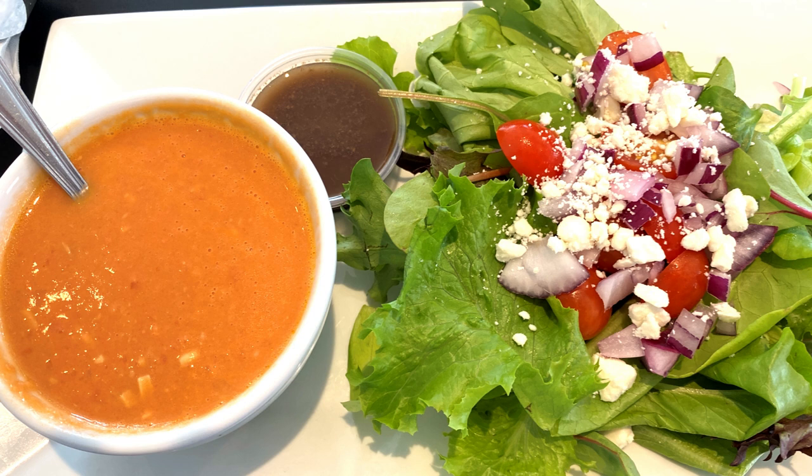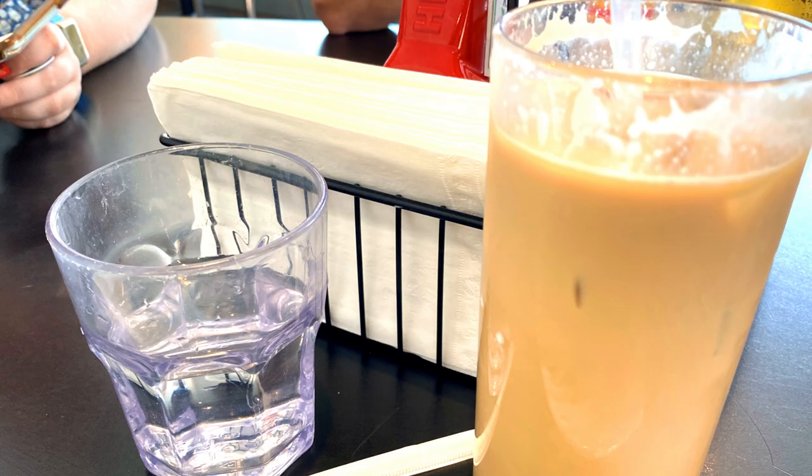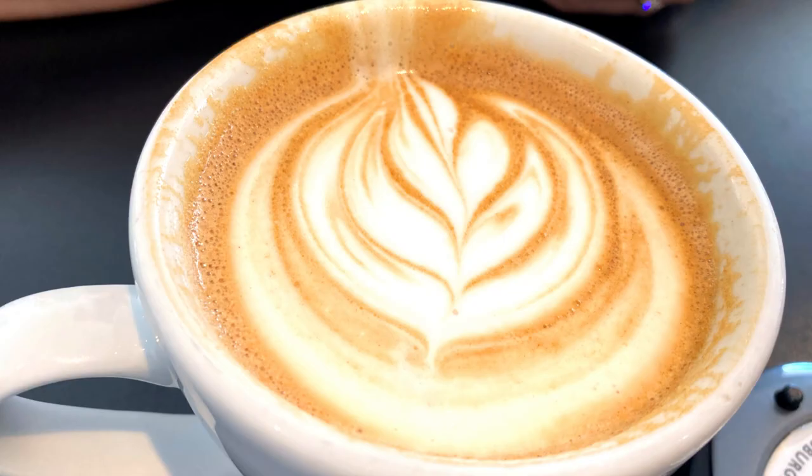The salad I had when I visited the Speckled Hen last fall was honestly one of the very best and freshest salads I've ever had. The tomato-based soup was good too, and my friends got coffee — they loved it, so a high recommendation for the coffee as well.